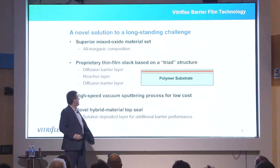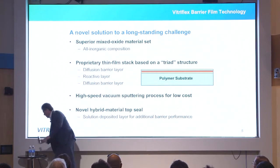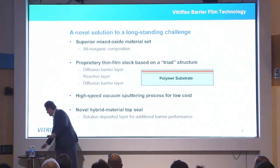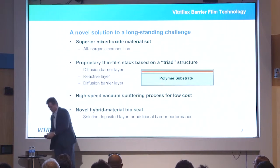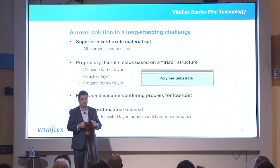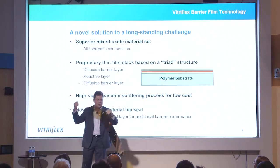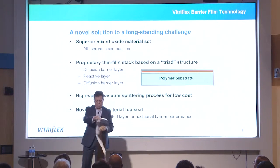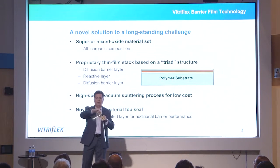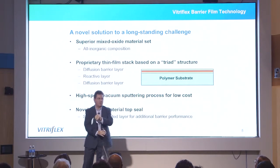Let me show you what a barrier film really looks like. Essentially we take oxide materials, deposit them on a transparent flexible film, and if you get the process conditions right, instead of being reflective, everything becomes transparent, lightweight, and unbreakable. This becomes the replacement for glass in future electronic devices.